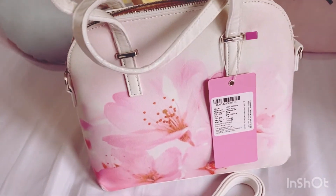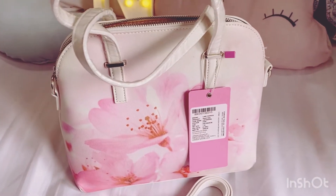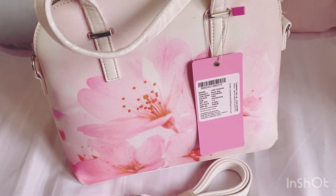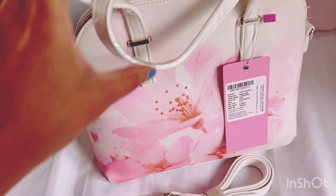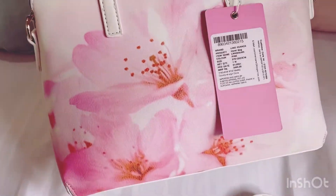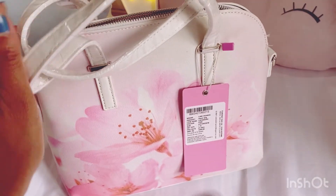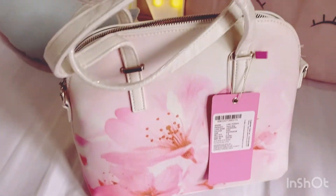Most of my purchases are under a thousand rupees, but yes, this was for 1,400 rupees — not that bad. The quality, the texture, the weight — it is very lightweight and very good. This is worth buying.